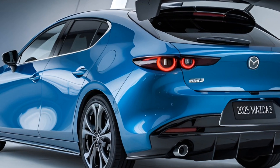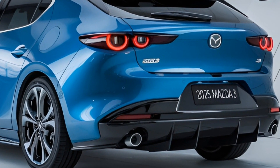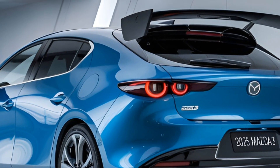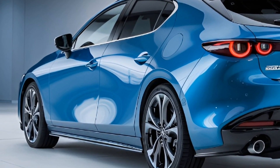Step inside and you'll find Mazda's famous attention to detail. Soft-touch materials, a driver-centric layout, and an available leather upholstery package make the cabin feel upscale.